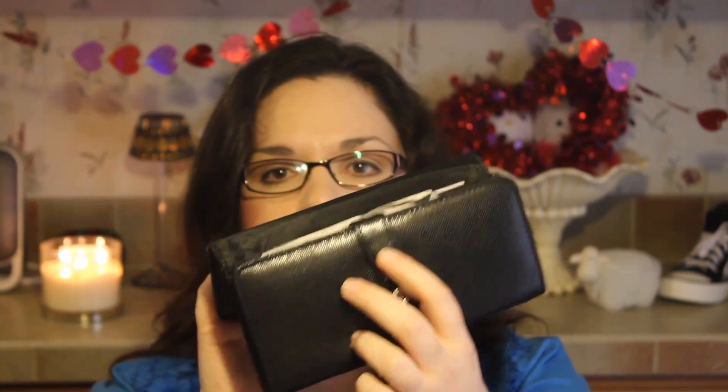Next is my wallet. This is the same wallet I had previously — I bought it at Van Heusen. I really like it. It's got separate sections: a place for coupons, receipts, and money, and then your credit cards are in this flip-out portion. I like it a lot.